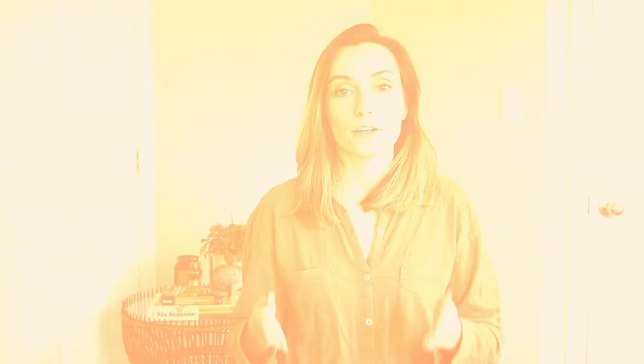Class C's are the most in-demand RVs on RVshare.com, and it's no wonder why — they sit right between the Class A and Class B. If you're looking for something easier to drive, more fuel efficient, but still with nice amenities, Class C is a great option. They're built on a regular truck bed, which makes them more comfortable to drive versus the big bus-like Class A's, and they're pretty competitive from a cost standpoint on both nightly rate and fuel efficiency.